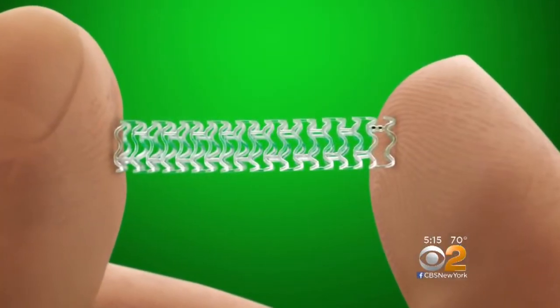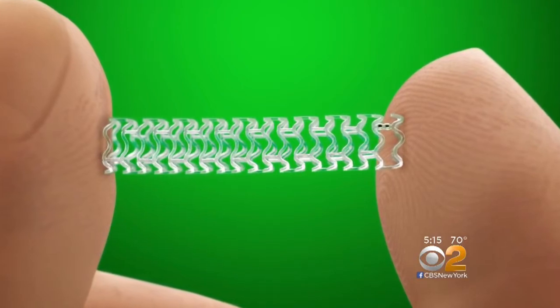I felt this constriction come right across my chest and it was really tight. That heart attack led to six stents being placed in several of Truman Beatty's heart arteries — metal scaffolds that open the artery and keep it open — and saved his life.